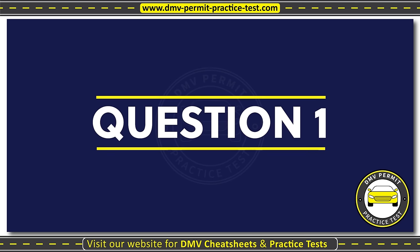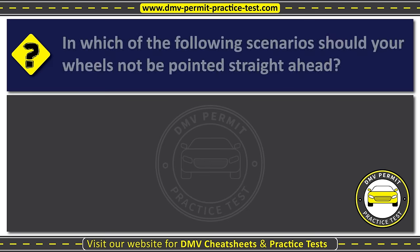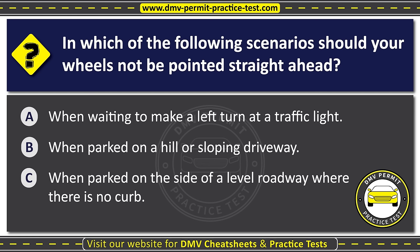Question one. In which of the following scenarios should your wheels not be pointed straight ahead? Option A: When waiting to make a left turn at a traffic light. Option B: When parked on a hill or sloping driveway. Option C: When parked on the side of a level roadway where there is no curb. The correct answer is Option B: When parked on a hill or sloping driveway.